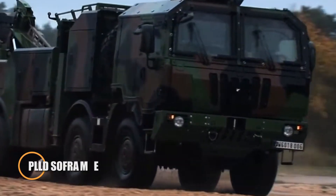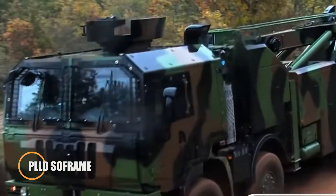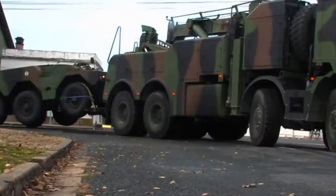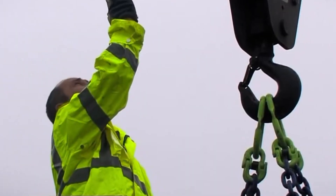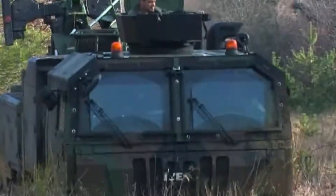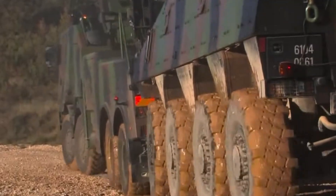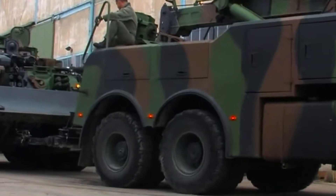The PLLD Sawframe is a formidable 8x8 multipurpose recovery vehicle engineered to tackle the most demanding battlefield and off-road recovery missions. Built for the French Army, this heavy-duty carrier combines brute strength with precision engineering, delivering unmatched performance in the harshest conditions. Its powerful 450-horsepower engine drives the massive frame through mud, sand, snow, and rocky terrain at speeds of up to 90 km/h, ensuring rapid response even in active combat zones.